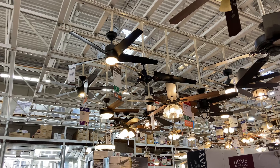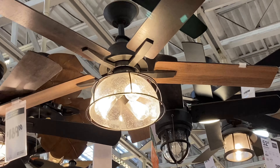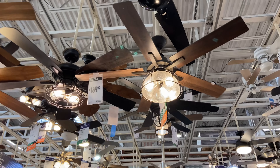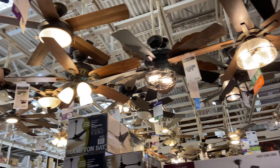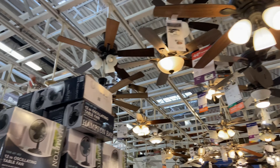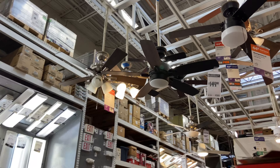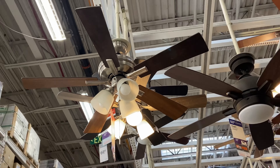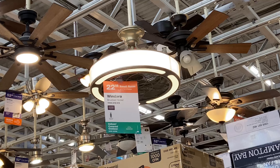That industrial fan is not having a good day today. That motor looks pretty small, which is disappointing. Of course, being an HDC or Hampton Bay or whatever it is, it's not going to perform to my taste. But they do have some interesting fans over here — they got the Sinclair 2 and the Wendara 22-inch.